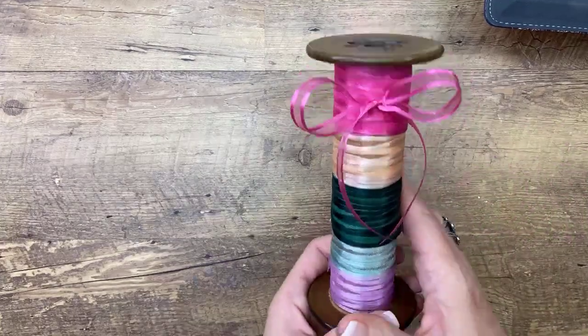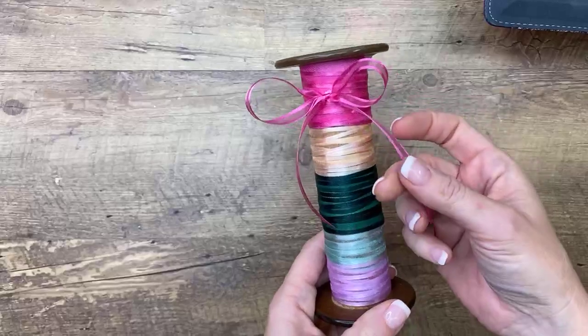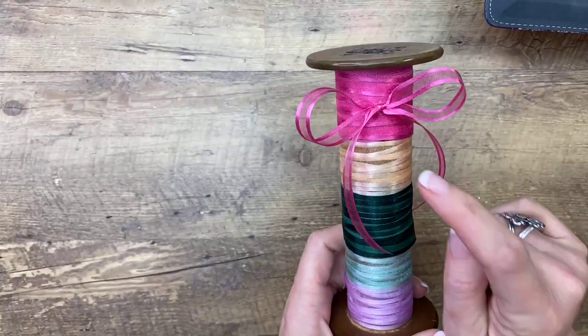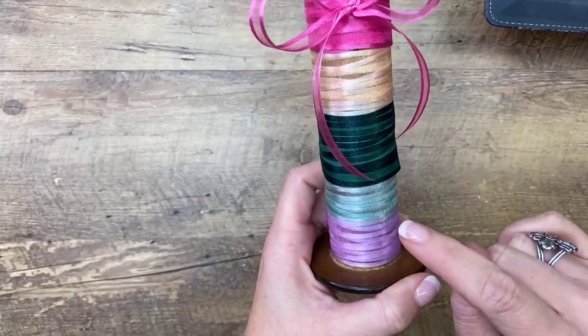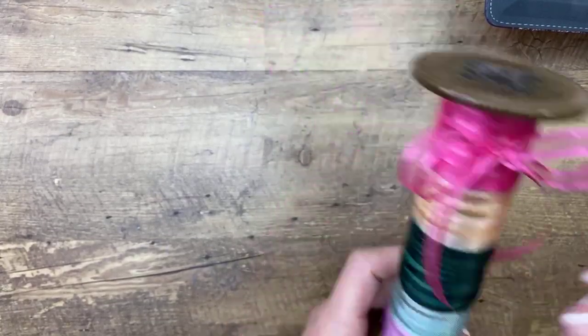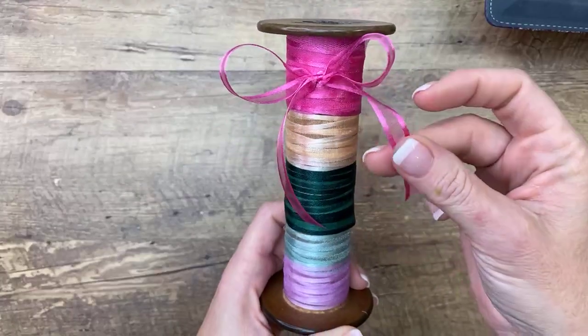I didn't show you this — here's the ribbon. I don't have all the ribbons, but this is the in-color ribbon. Isn't that pretty? Let's see if I can name them: polished pink, pale papaya, evening evergreen, soft succulent, fresh freesia. Very pretty — they're like a sheer ribbon.